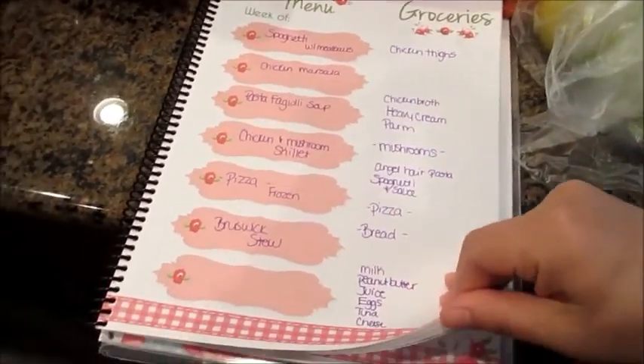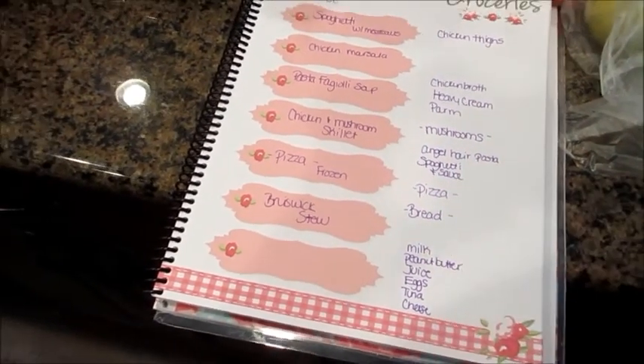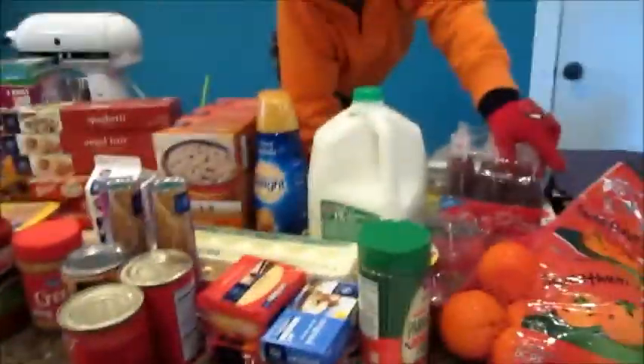I still have to go back and get some beans. I forgot beans and something else. I can't remember what I need to write down, but I remembered as soon as I got here.